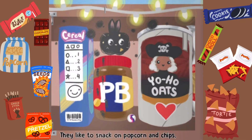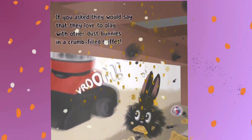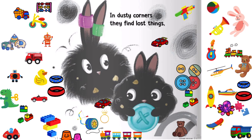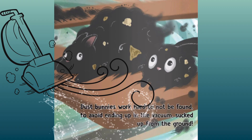They like to snack on popcorn and chips. And leave crumbly messes wherever they sit. If you asked, they would say that they love to play with other dust bunnies in a crumb-filled buffet. In dusty corners they find lost things, to make more dust bunnies with beads, buttons and springs.